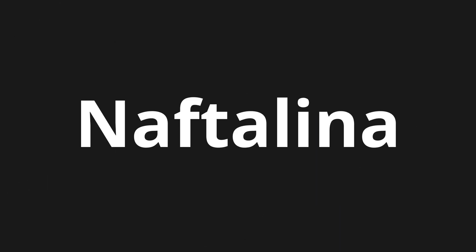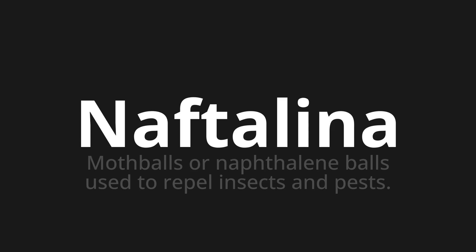Welcome to this pronunciation video. Today we will be focusing on a new word that you might find challenging or intriguing. So let's dive into today's word: Naphtaliner. Which means mothballs — naphthalene balls used to repel insects and pests.